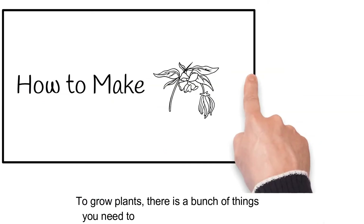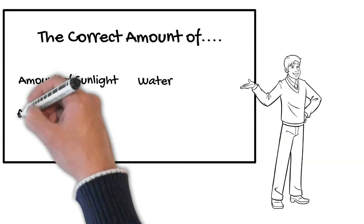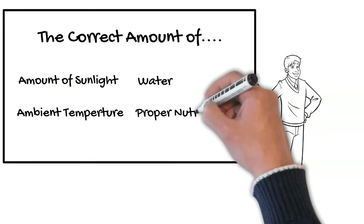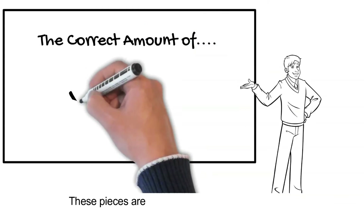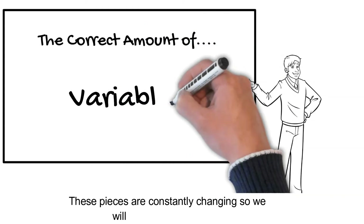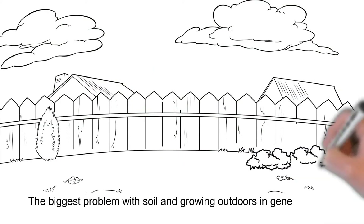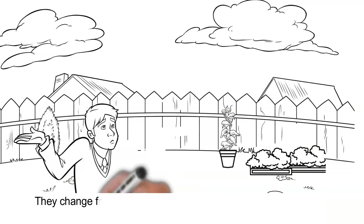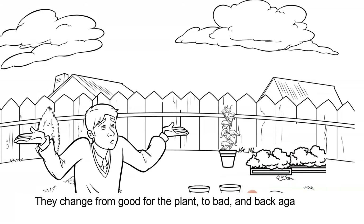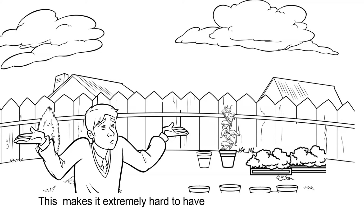To grow plants, there's a bunch of things you need to have in their environment. You need the right amount of sunlight, water, the right ambient temperature, and the right nutrients in the soil, just to name a few. These pieces are constantly changing, so we will call them variables. The biggest problem with soil and growing outdoors in general is you don't have any control over these variables. They change from good for the plant to bad and back again, and you have no say in the matter. This makes it extremely hard to have reliable success.